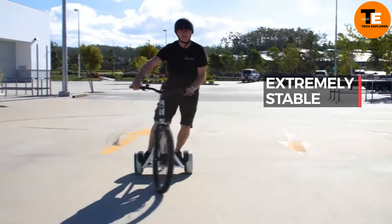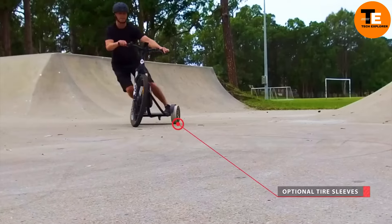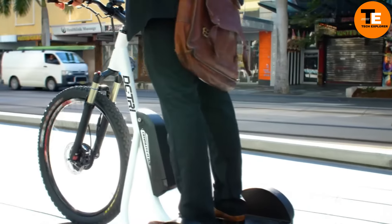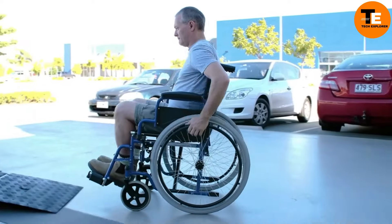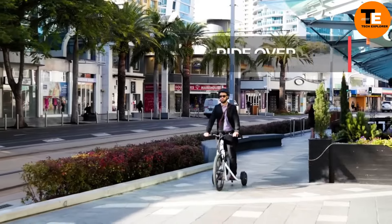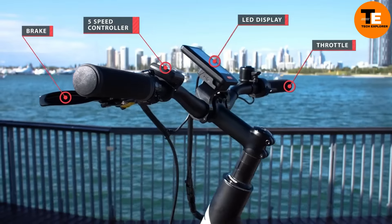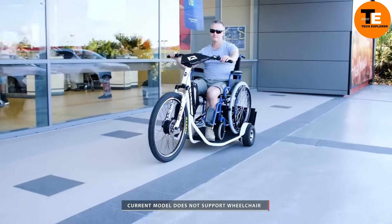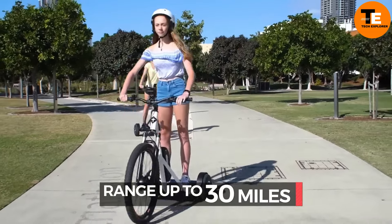The low center of gravity ensures the trike is highly resistant to tipping, providing safety and ease of control. With its compact design, the trike can easily maneuver tight spaces and sharp corners. It comes in two models: the DC Tri 2.5, which features a 250-watt motor for cruising on flat terrain, and the DC Tri 5.0, which boasts a 500-watt motor for tackling inclines and higher speeds.